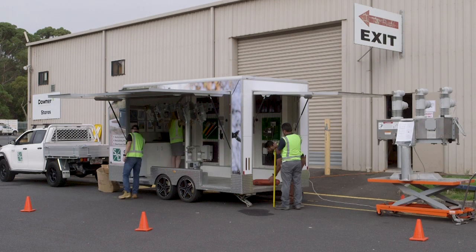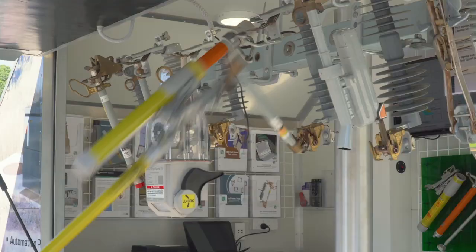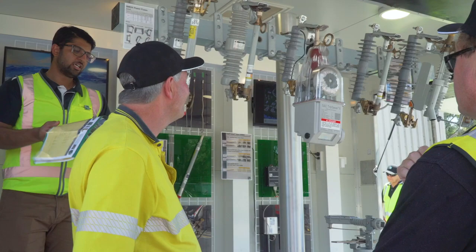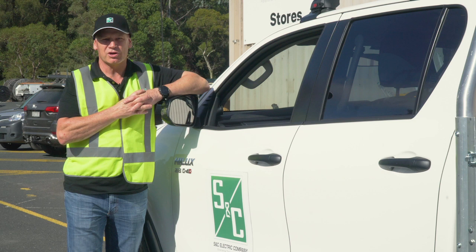We launched our Australian product demonstration trailer to highlight our evolution and innovation over the last century. S&C are really proud of the trailer and the commitment that we've made to get it out to our customers. They're really quite excited when they see and can actually feel the products and see some of them working.